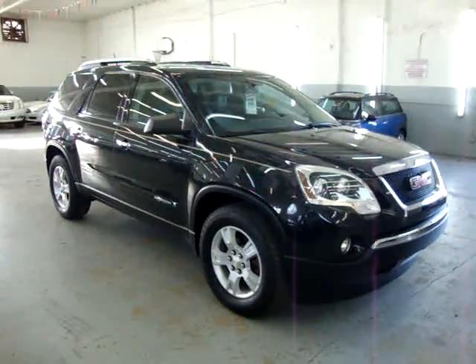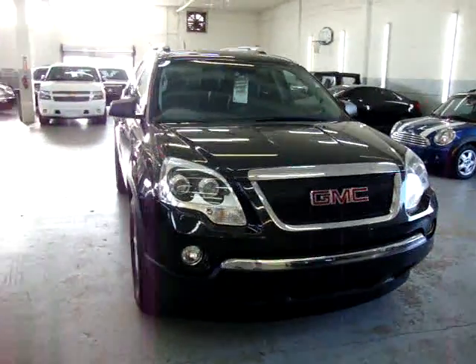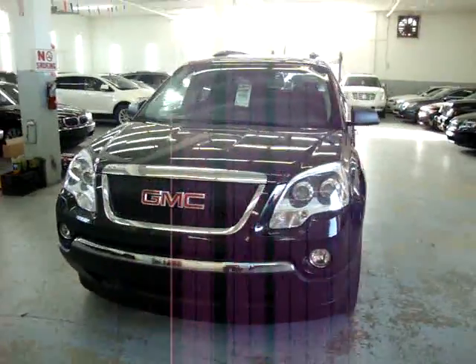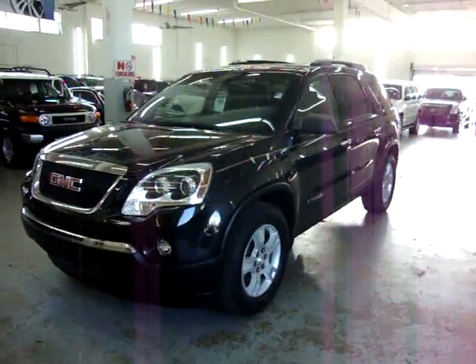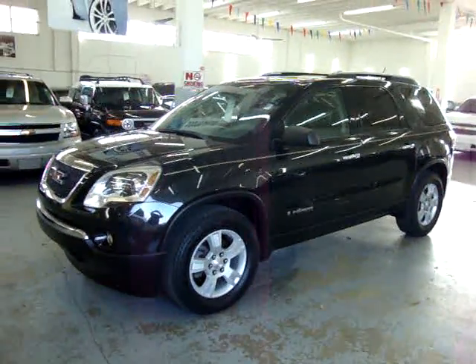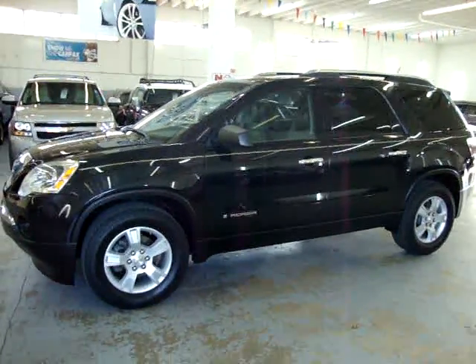We are located at 3200 Northwest 37th Street, Miami, Florida 33142. We are open Monday to Friday from 10 a.m. to 6 p.m., Saturday 9 to 5, and always closed on Sundays. We've been in the car business since 1992 and have sold over 30,000 cars. We are an accredited Better Business Bureau member with an A-plus rating.